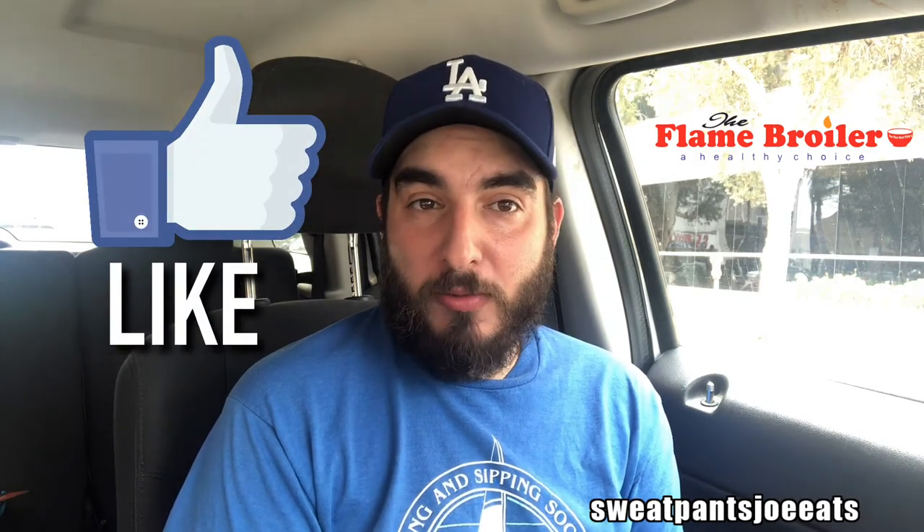On a scale of PU it stinks to sunshine lollipops and rainbows, I'm going to give the Flame Broiler bowl a solid 'I like it.' The chicken is cooked really well, and you get that good flame broil taste in this bowl. Not a lot of other teriyaki places do that. This is really good.